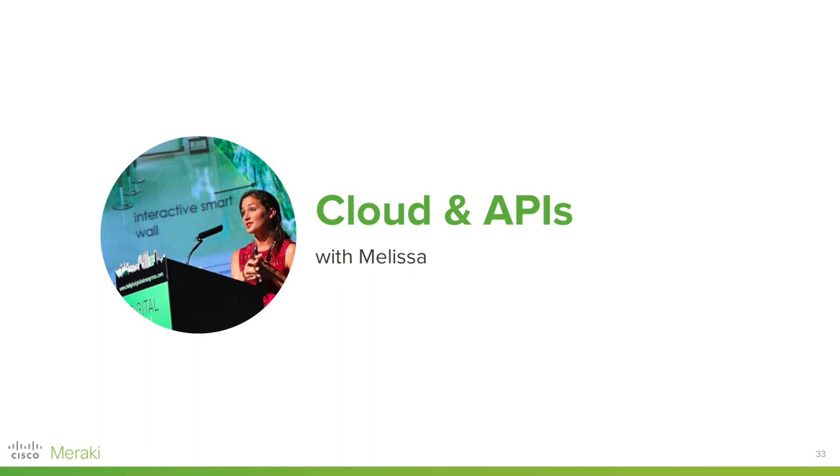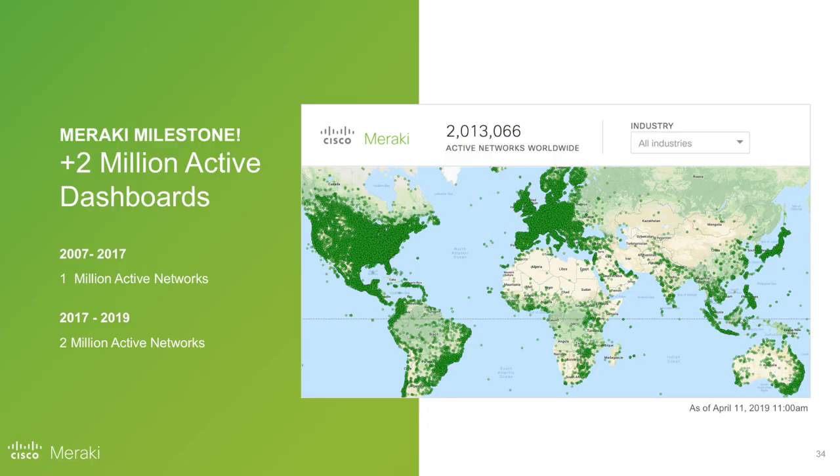I want to start with an exciting milestone: we just crossed over the two million active dashboard networks threshold. This is really exciting — Meraki has been leading the cloud management charge since 2006. From when we first started shipping product in 2007, it took us 10 years to build 1 million active networks. What's remarkable is that after that milestone, it took only 20 months — short of two years — to double that to 2 million active networks. This really is what the cloud is all about and goes to show how Meraki and our customers and partners are using the cloud to rapidly scale.